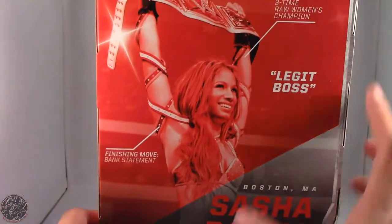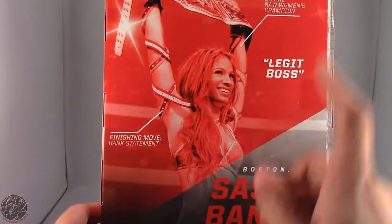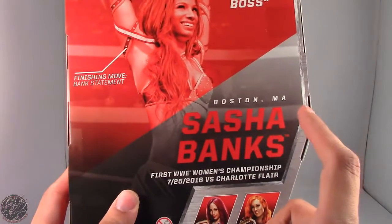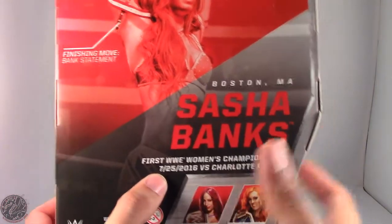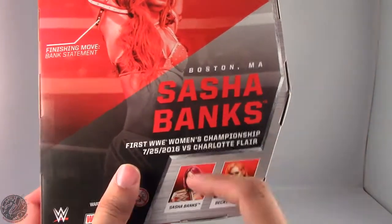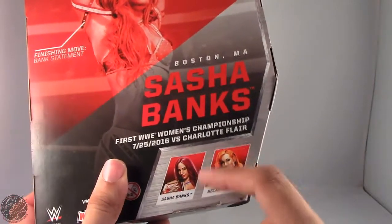On the back there's no bio, but it does say 3x Raw Women's Champion — although I think it's 4x now. Her finishing move is the Banks Statement, from Boston, Massachusetts. Her first title victory was in July 2016 vs Charlotte Flair. We also see Sasha Banks and Becky Lynch on the packaging, though we haven't seen images of this Becky yet.